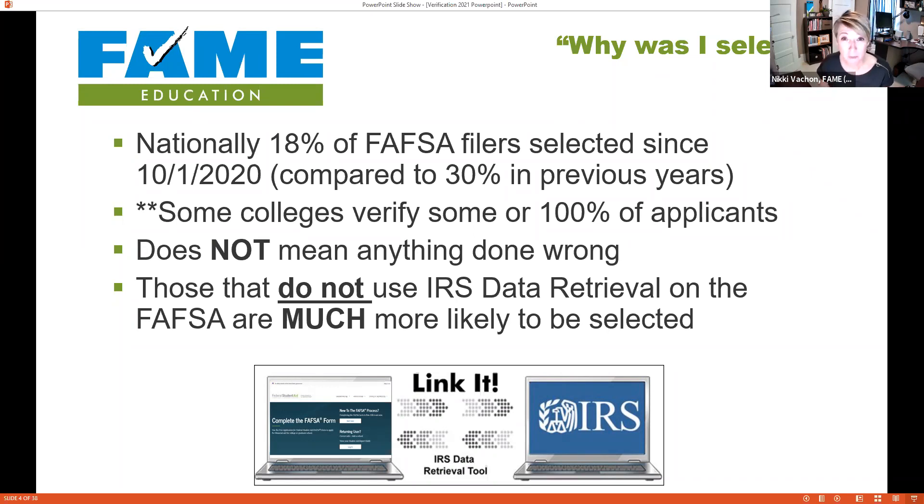What we do know is that when students are in the FAFSA and they link out to the IRS to pull in tax data directly, those data points are verified. They are much less likely to be selected for verification. When I'm working with a student or parent, I try like the Dickens to make the IRS link work, because if they filed a tax return it's going to make their path simpler down the road.